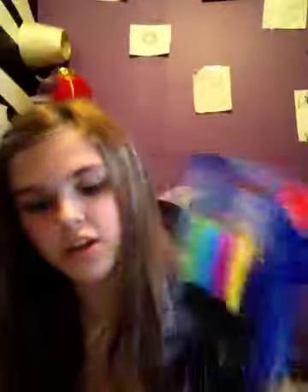Okay, I got this at the dollar store. It was $1.50 — they're just different kinds of markers. There's purple, yellow, pink, blue, and green. $1.50. And they have a grip too.